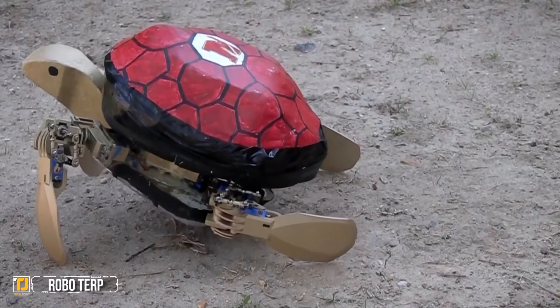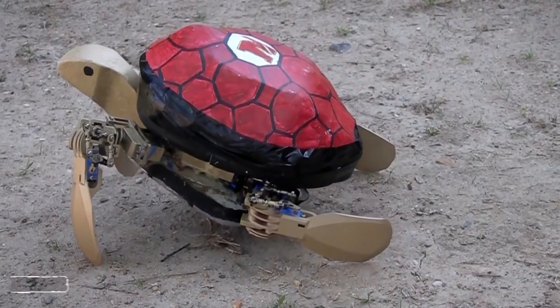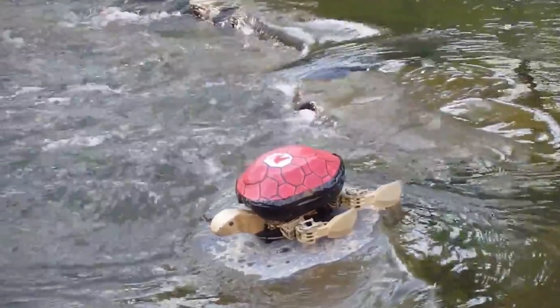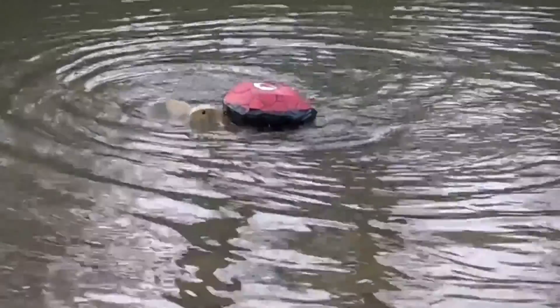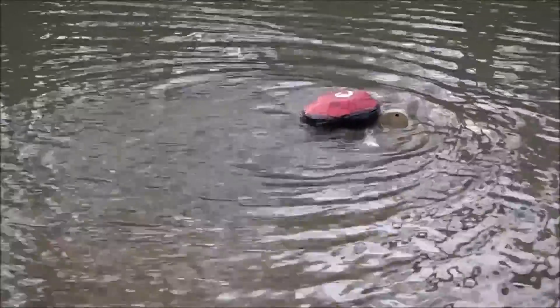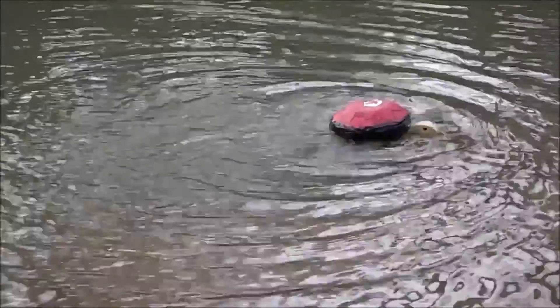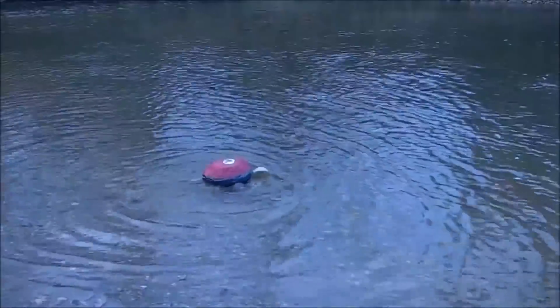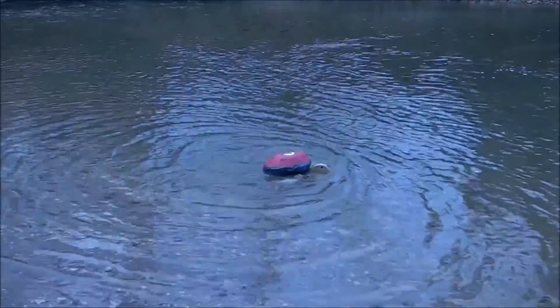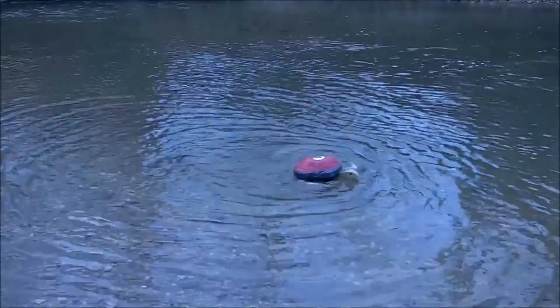Roboterp. If you want a robot that can follow you anywhere, then the Roboterp is right up your alley. It's small, lightweight, and durable, but its most impressive feature is the fact that it's able to travel both on land and in the water, making it completely amphibious. The team hopes that their design will open up a new world of possibilities when it comes to how robots are used, including search and rescue robots, to name just one of their lofty goals.